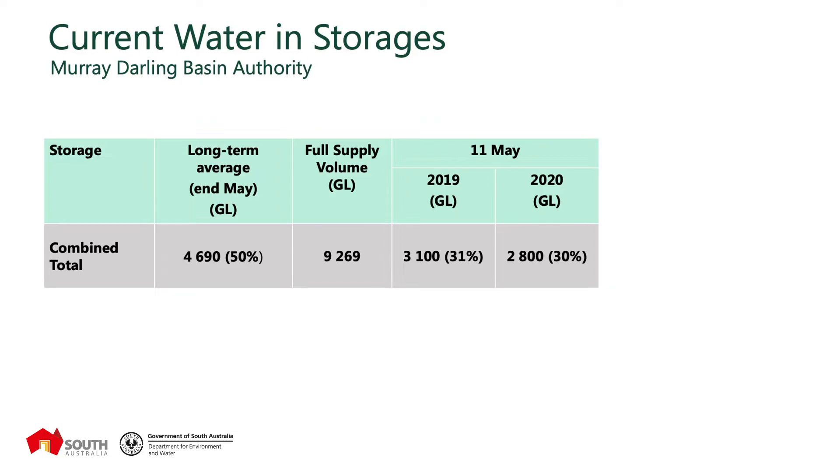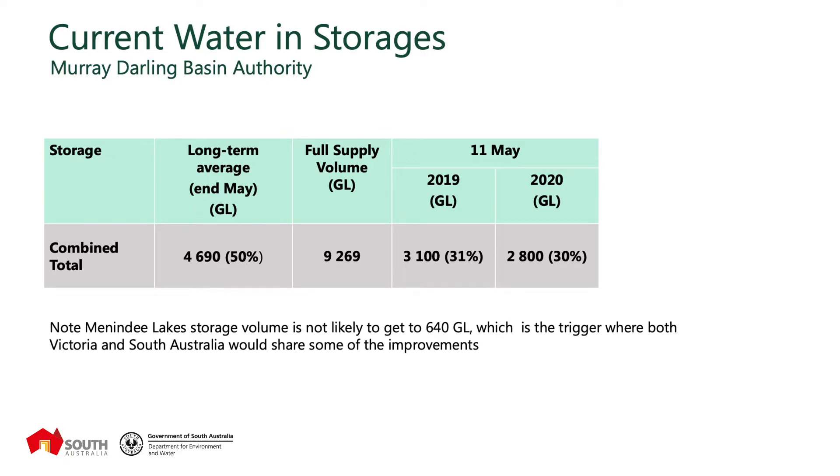One thing to consider is that there have been improved inflows into Menindee Lakes in the northern part of the Murray-Darling Basin. Under the rules contained in the Murray-Darling Basin Agreement, if the storage volume gets over 640 gigalitres in Menindee Lakes, that would trigger an additional share of water to be provided to South Australia. Based on the latest inflow estimates from Water NSW, it's unlikely that that trigger level of 640 gigalitres will be met unless there are further inflows.